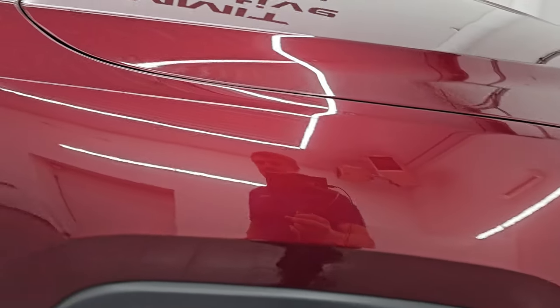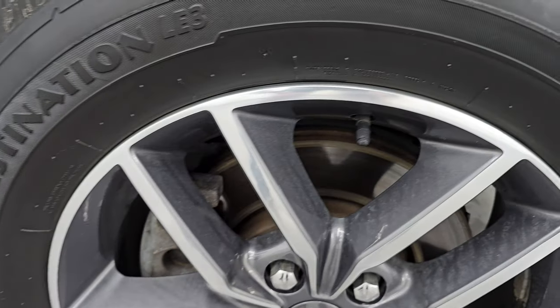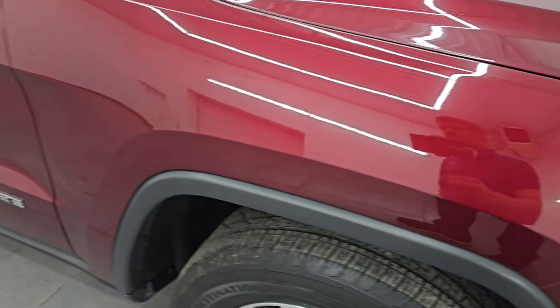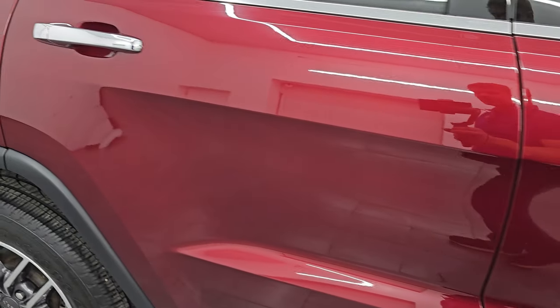Passenger side front fender is in great shape as well, and the passenger side front wheel has no major scuffs or scrapes. Red velvet pearl coat — it's got just a little bit of metal flake to it, definitely a good shimmer. You can see the paint is in really nice shape. As you go down this side of this 2019 Jeep Grand Cherokee, take note of how clean the body is and how reflective and mirror-like that paint is.